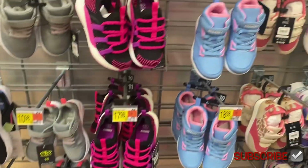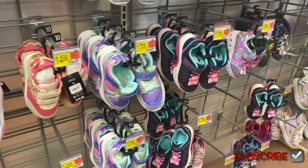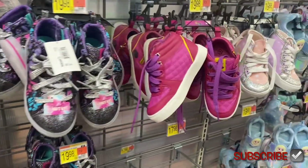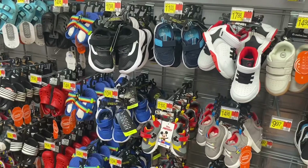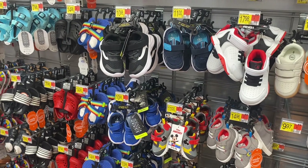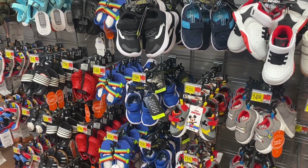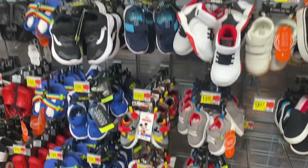Here are some more athletic sneakers showing the different kinds — they had the And Ones. Oh, this one is new and so cool, I love it! There's still more girls' shoes. This aisle now has everything — girls, boys, infant, toddler. They have the Mickey Mouse here and Athletic Works.